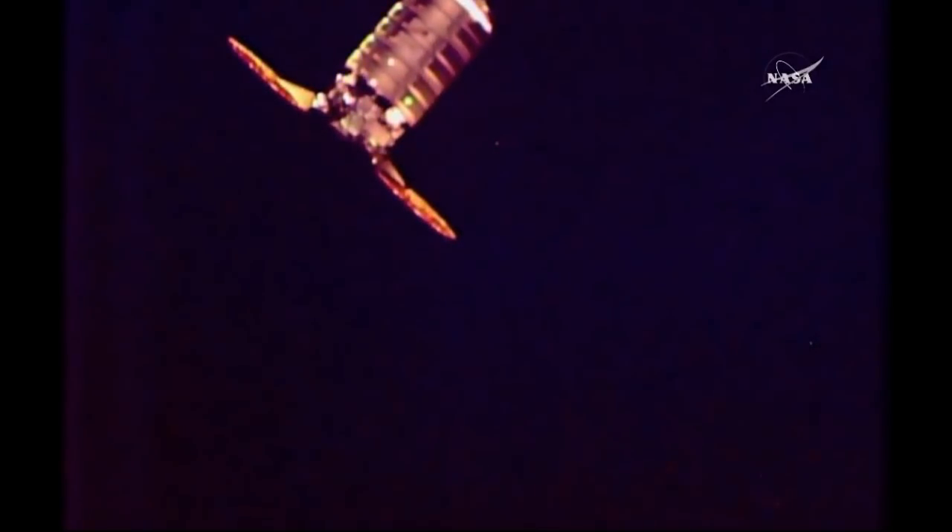We're starting to see some illumination from the Sun as it passes the Terminator line into an orbital sunrise. You'll start seeing the view here of the Cygnus cargo vehicle start to light up. The vehicle itself crossing that 100-meter mark, now at about 78 meters away from the International Space Station.